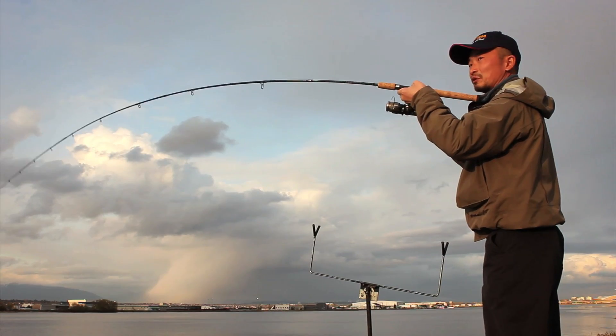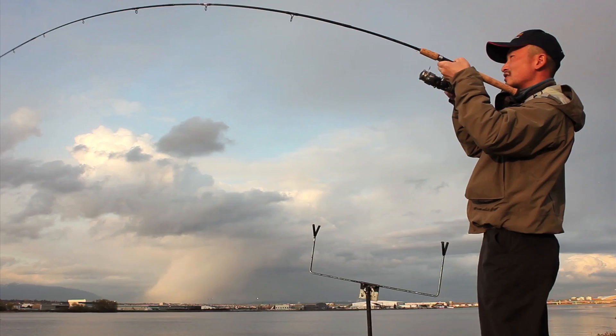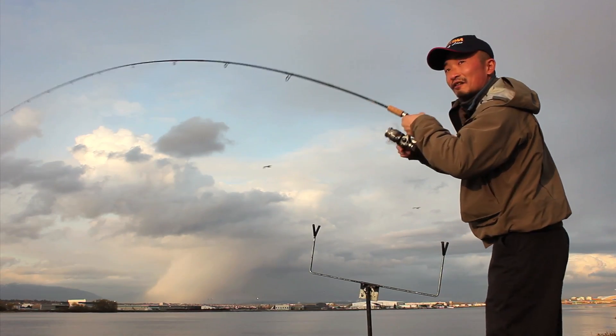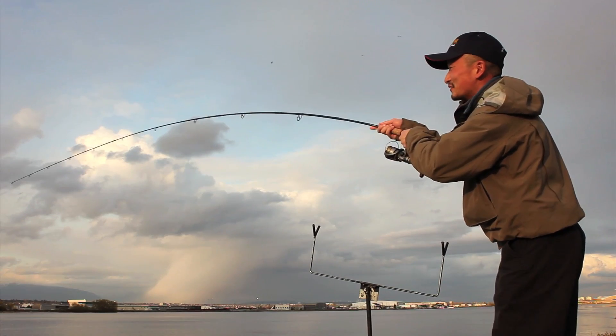That's a bull — that's a bull trout! Wow, I thought that was a sculpin bite, but it's no sculpin — that's a pretty big fish.